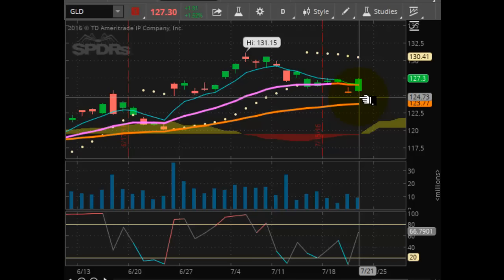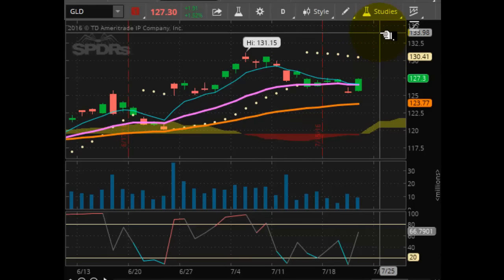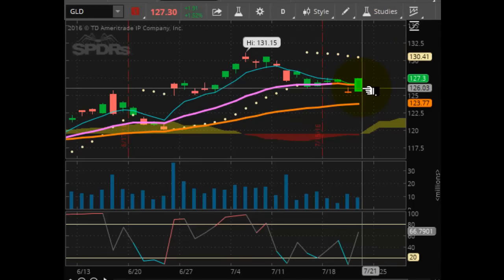I do not see that resistance being tested or taken out within 24 hours. Therefore, the 130.41 is going to be a target that we look at for the next couple of weeks. All things being equal, it should take about maybe two more weeks to get there. Then we should be off to the races with new support at 130 and a new target of 135. Looking good today.